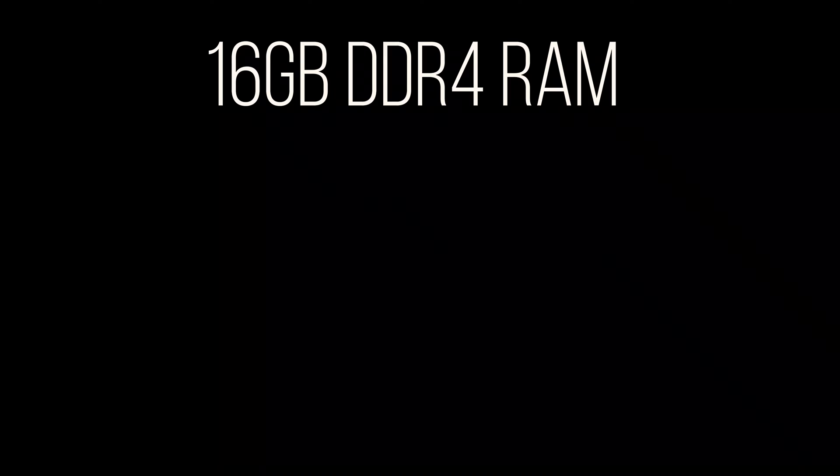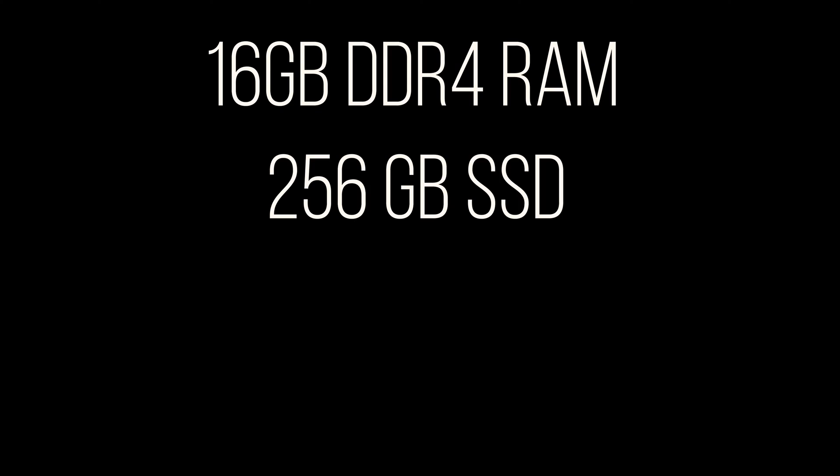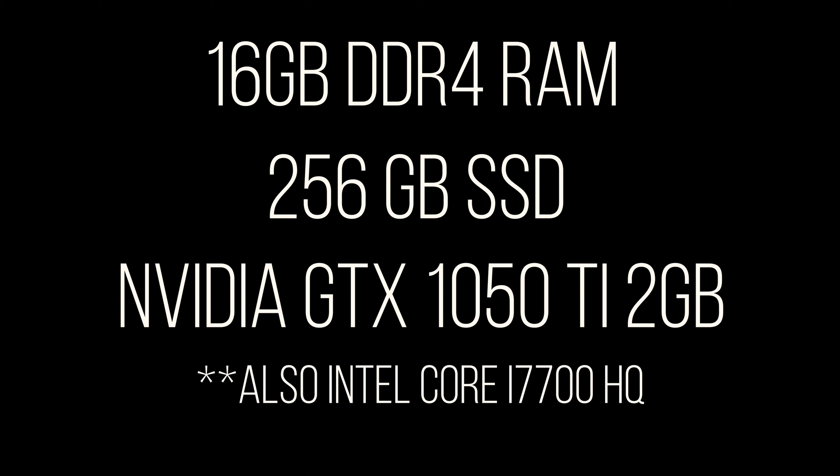The model that I have is 16 gigabytes of DDR4 memory, 256 gigabytes of SSD, and an Nvidia GTX 1050 Ti. This is more than capable to do 4K video editing, run some of the latest games, and browse the web.